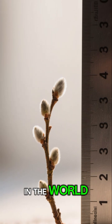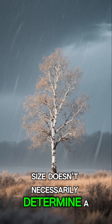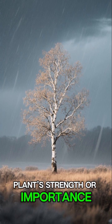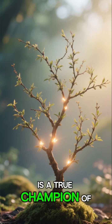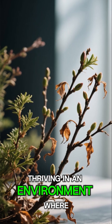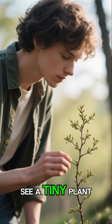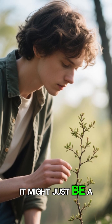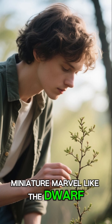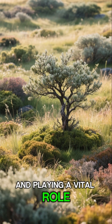Even though the dwarf willow is the smallest tree in the world, it's important to remember that size doesn't necessarily determine a plant's strength or importance. In fact, the dwarf willow is a true champion of the tundra, thriving in an environment where most plants would struggle to survive. So the next time you see a tiny plant, don't just walk on by — it might just be a miniature marvel like the dwarf willow, perfectly adapted to its environment and playing a vital role in its ecosystem.